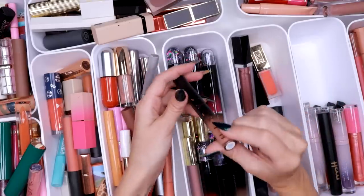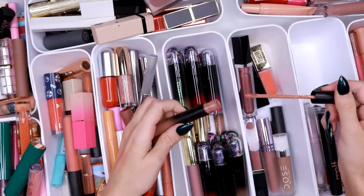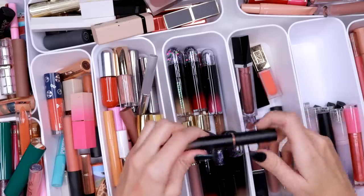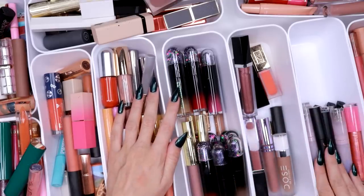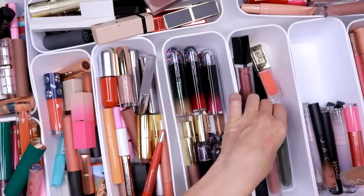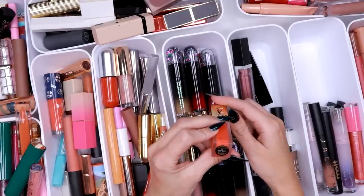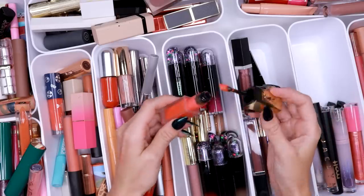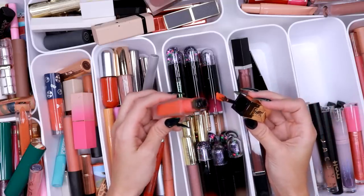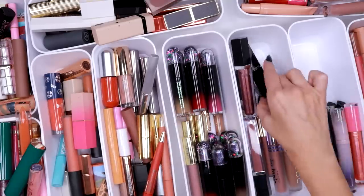Here is a Jaclyn liquid lipstick in Cancer — I'm a Cancer. This is actually really nice, I like her formula. It's nice to have a liquid lipstick from her that I like, so we're saving that one. This one I haven't used in a hot minute — this is a Tatouage Couture Matte Stain in number 17 from YSL. I haven't used this in a long time so I actually think I'm going to get rid of it. Let's get rid of that one.